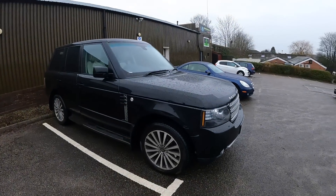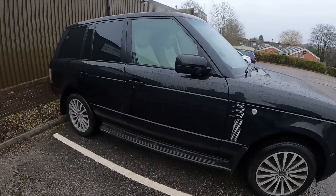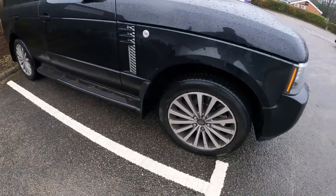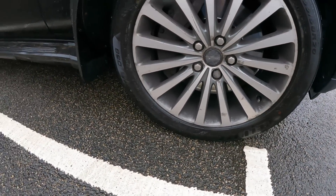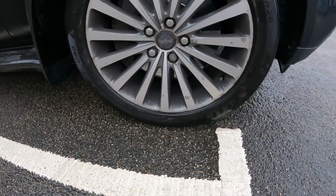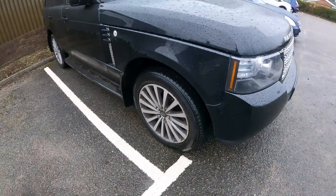Right, well here she is. Santorini black with a pale interior. We've got colour-coded door handles, which is always a good sign — always looks better. Side steps that are fixed. There's a — whatever brand that is — Dylan. Not the greatest brand, is it? The wheels could do with being refurbished as well — a little bit corroded.